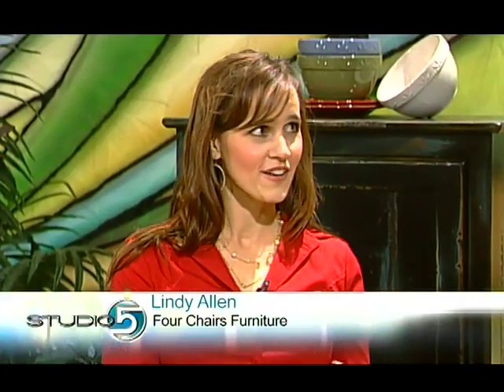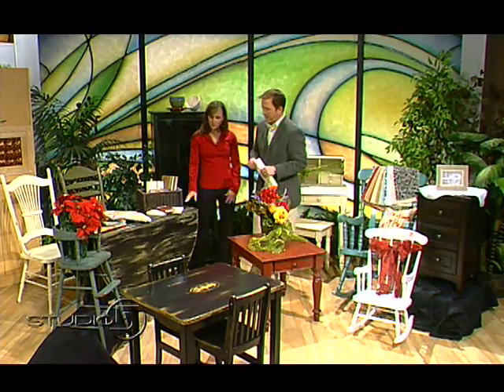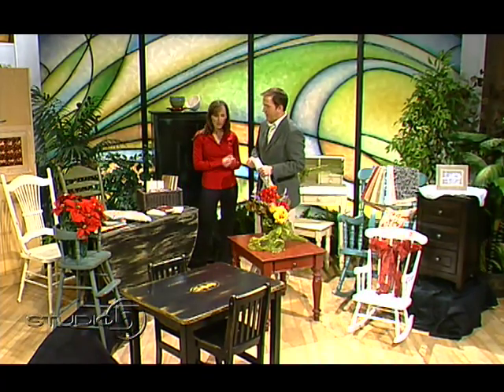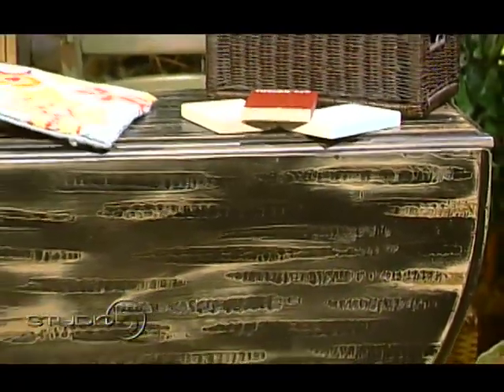We've brought a sampling of what we do at Four Chairs Furniture. We're a specialty furniture store. We specialize in solid wood products, things that will last a long time. Our main thing is dining room tables and chairs. People love them because they're solid wood and they're going to last forever.